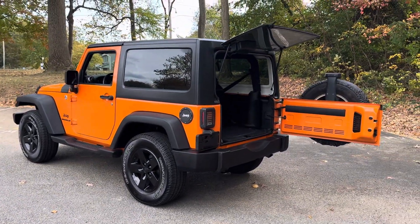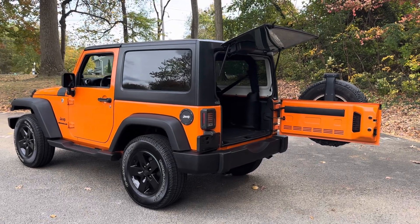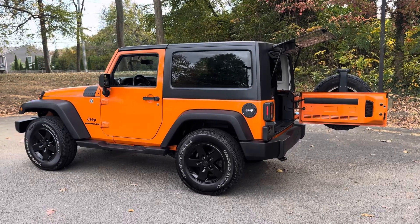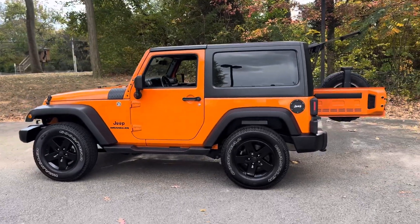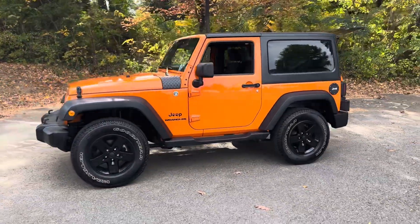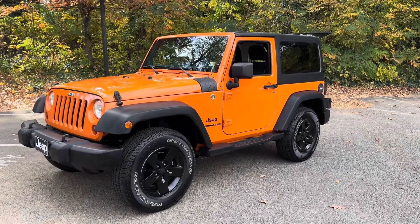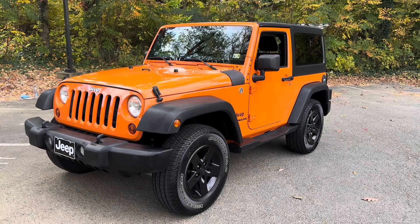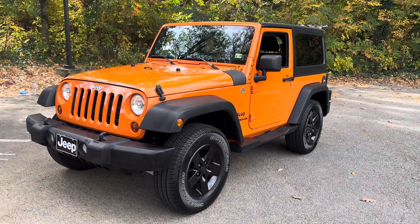Bottom line: if you're looking for a very unique colored, loaded JK Wrangler with the upgraded Pentastar 285 horsepower motor, hard top, automatic, air conditioning, all kinds of power options, no accidents, clean Carfax, beautiful chassis — it does not appear to have been off-road, never pounded on — just a really good candidate. Keep it on your list.